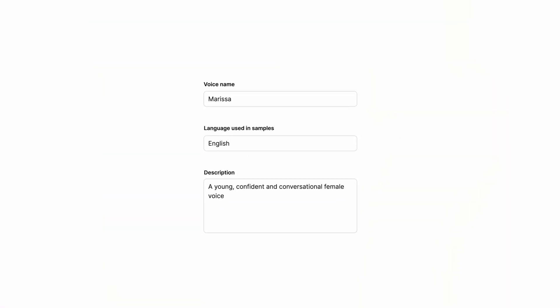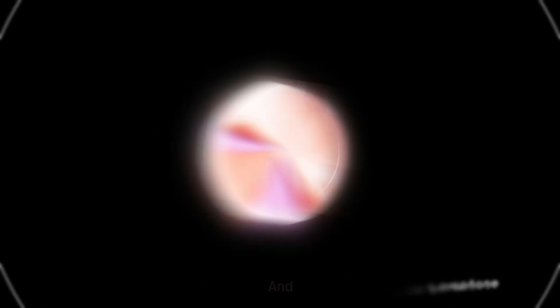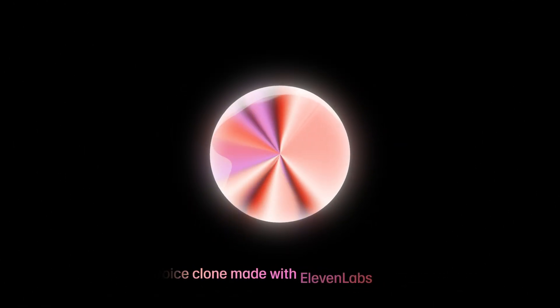Then afterwards, it's time to personalize your details. Decide whether it's public or private and start creating. Hi, I'm Marissa and this is my real voice talking into a microphone. And this is my voice clone made with Eleven Labs.